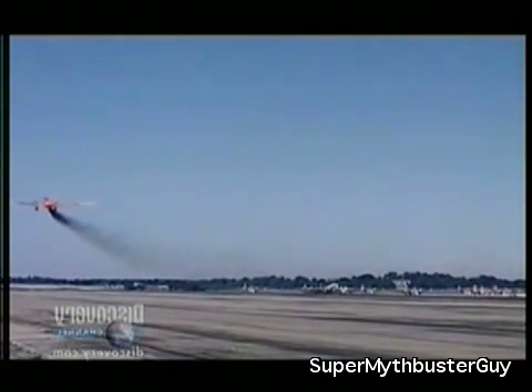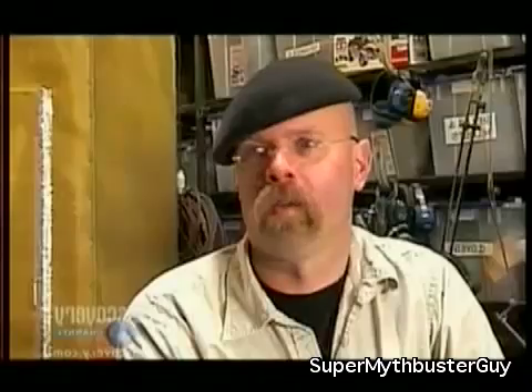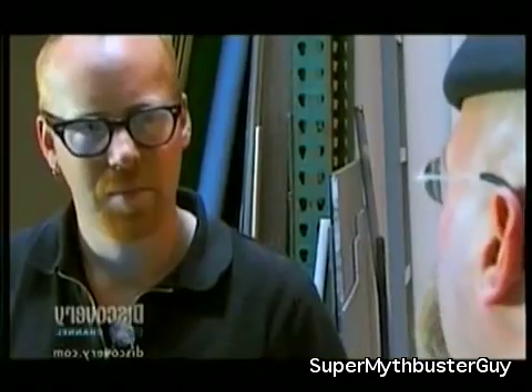Do we think the military is just going to hand over one of these JATO bottles? What do we do if they don't actually let us have one? I kind of doubt that they will — this is not the kind of thing you'd want to let the general public have access to.